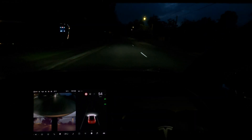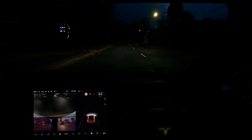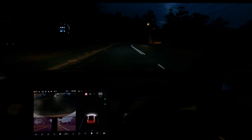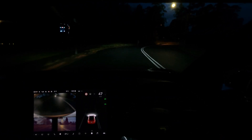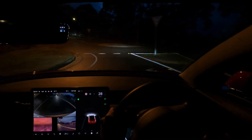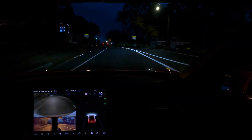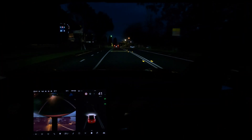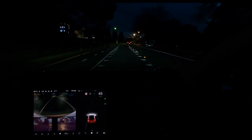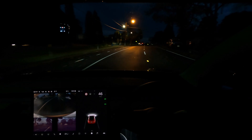Hey everyone, welcome back. We are checking out Autopilot on Software Update 2021.4.18.2 - bit of a mouthful again with these firmware numbers. We are just going to do an Autopilot test today. Sydney, Australia, so we don't have FSD Beta. I do have the FSD package, however, so we will be doing auto lane change testing as well, which you can only have on the FSD package.